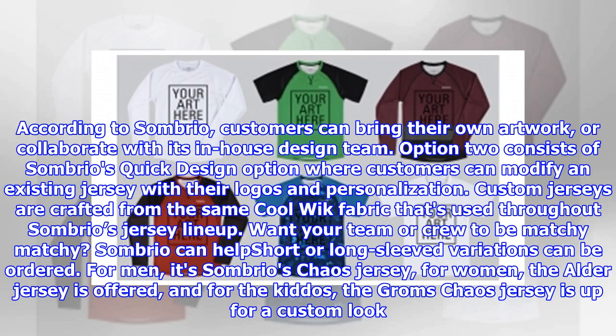Option 2 is Sombrio's quick design option, where customers can modify an existing jersey with their own logos and personalization. Custom jerseys are crafted from the same cool-wick fabric used throughout Sombrio's jersey lineup. Want your team or crew to be matchy-matchy? Sombrio can help — shorter and long-sleeved variations can be ordered.